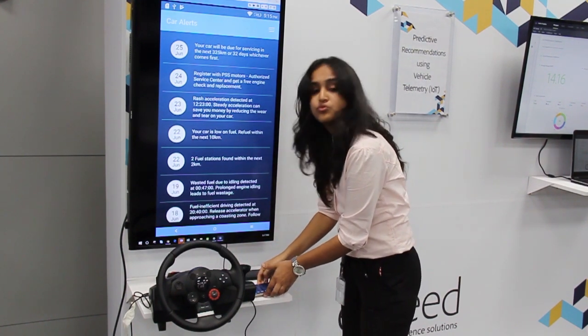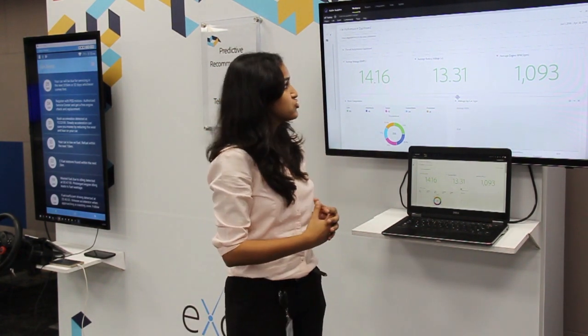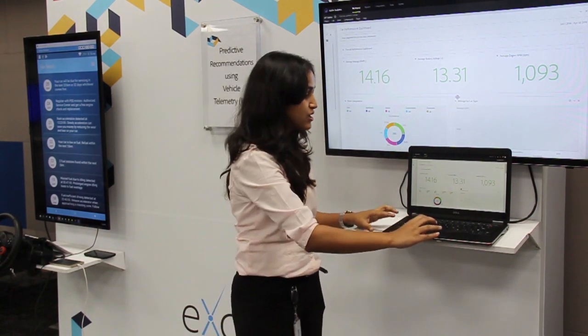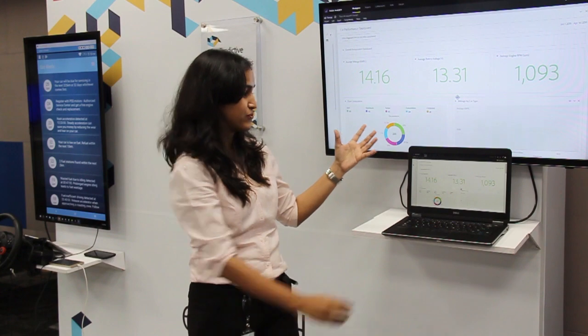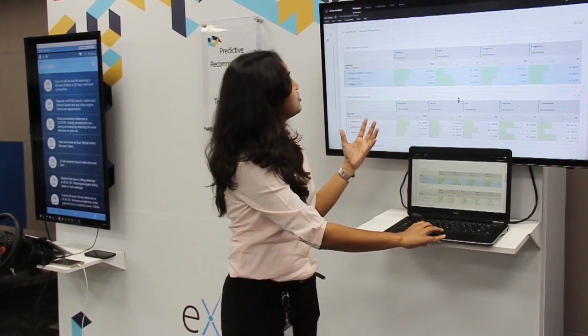Now let me walk you through the other part of this demonstration, which showcases the intelligence behind the application. This is Adobe Analytics Workspace, where we have taken performance logs from multiple vehicles and uploaded them to the Adobe Experience Cloud platform. These dashboards have been built based on live performance data, providing the auto manufacturer a dashboard view of the average statistics of their fleet and a breakup of the entire fleet composition.